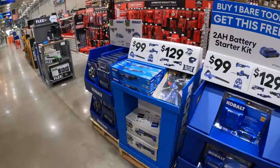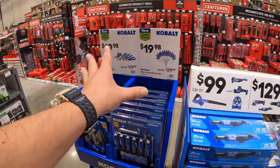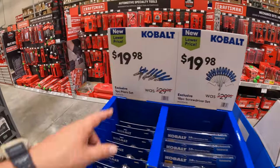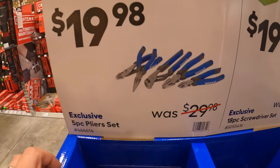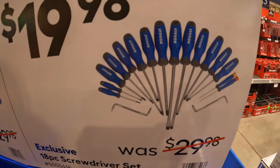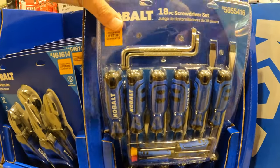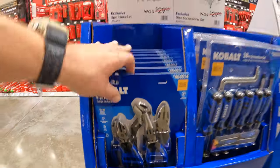Cobalt does have hand tools out, which I love - I have no problem with them, been using them for a year. They do have for $19.98, was $29.98, the five-piece plier set. Also $19.98, was $29.98, for their 18-piece screwdriver set. I'd snag these up while you can - I love hand tool sales.